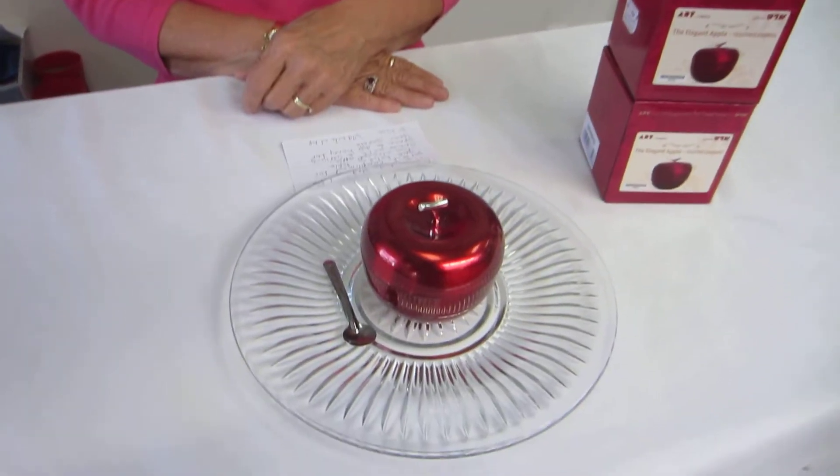Hi, it's Hava from Aharon's Jewish Books and Judaica in the Mile High city of Denver, and I have a candy apple red apple honey dish with a serving tray.